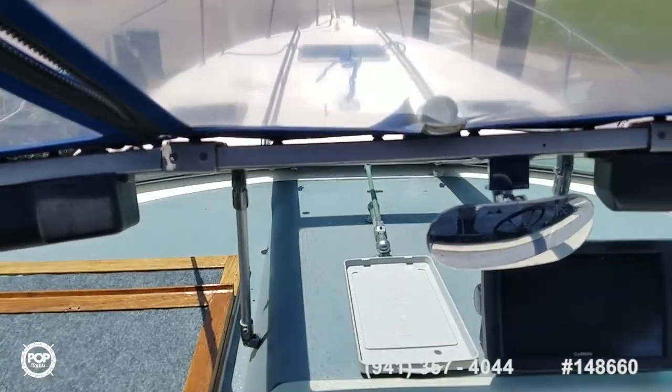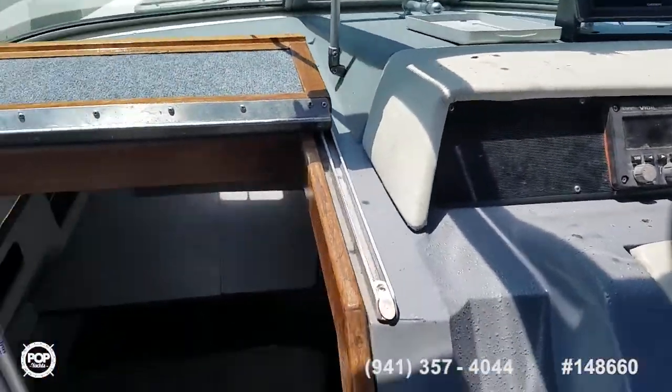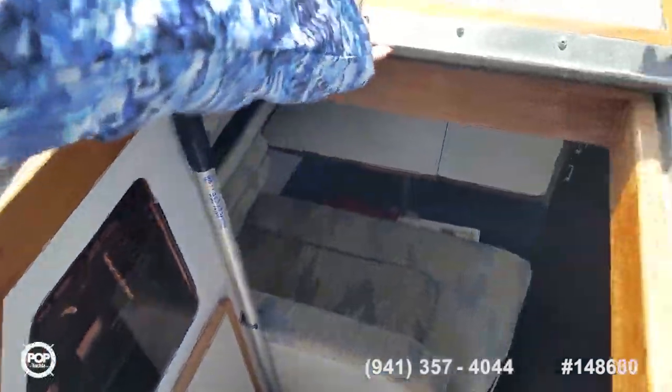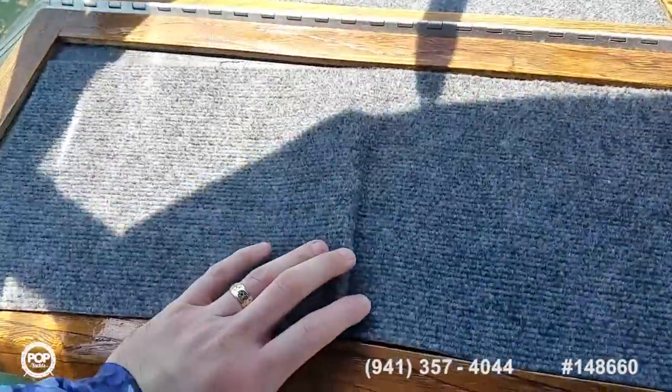Grab rails up on the bow. Solid door for the cabin — this slides forward and hinges down.